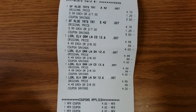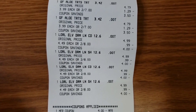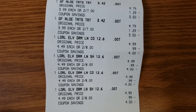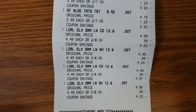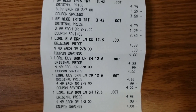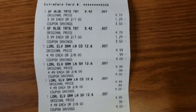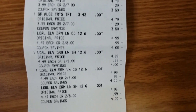Here's my receipt. I got two of the Garnier hair treatment with aloe — they were on sale two for seven, and it is buy two, get four dollars back in extra care bucks. Then I did buy four of the L'Oreal Elvive shampoo and conditioner — they were on sale two for eight, and it's spend fifteen, get five dollars back in extra care bucks. I used one four-dollar-off coupon for the Garnier — it's a four dollars off two — and two four-dollars-off-two coupons for the L'Oreal.